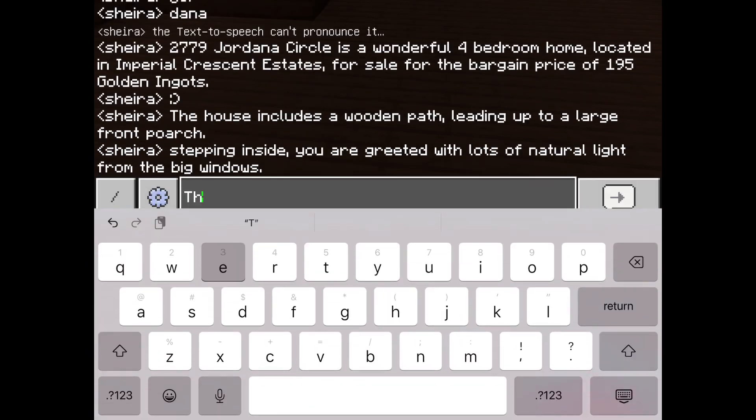Stepping inside, you are greeted with lots of natural light from the big windows.